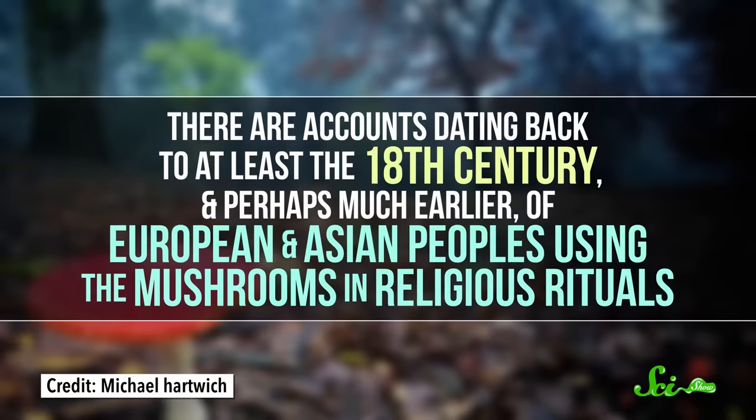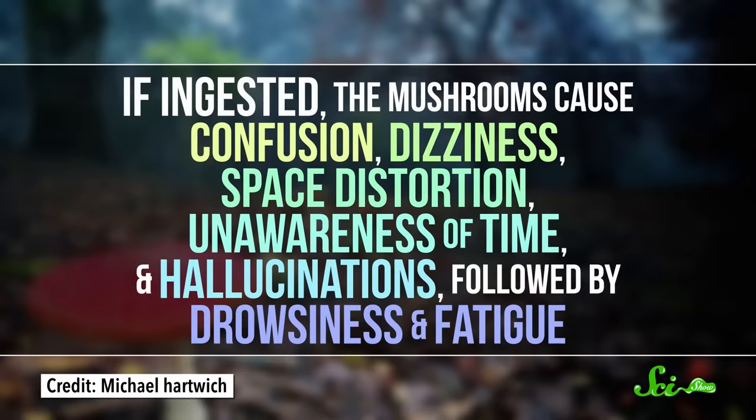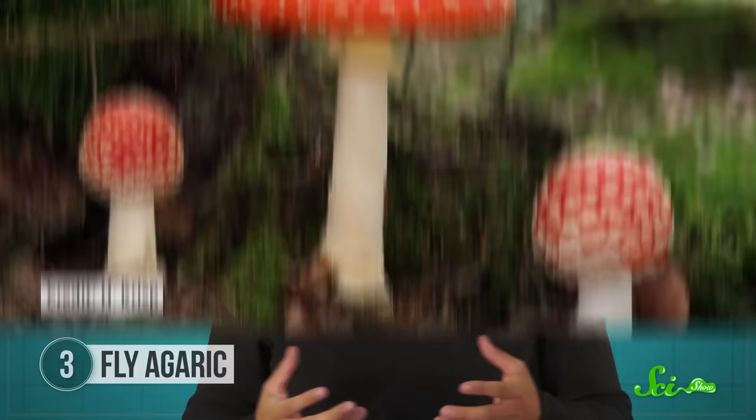But they're also kind of toxic, so just in case we have to say it — don't. There are accounts dating back to at least the 18th century, and perhaps much earlier, of European and Asian peoples using the mushrooms in religious rituals. If ingested, the mushrooms cause confusion, dizziness, space distortion, unawareness of time and hallucinations, followed by drowsiness and fatigue. The two main compounds responsible are muscomole and ibotenic acid. They have a chemical structure that's really similar to the neurotransmitter GABA, and they act in kind of the same way to make neurons in the spinal cord and brain less likely to fire.